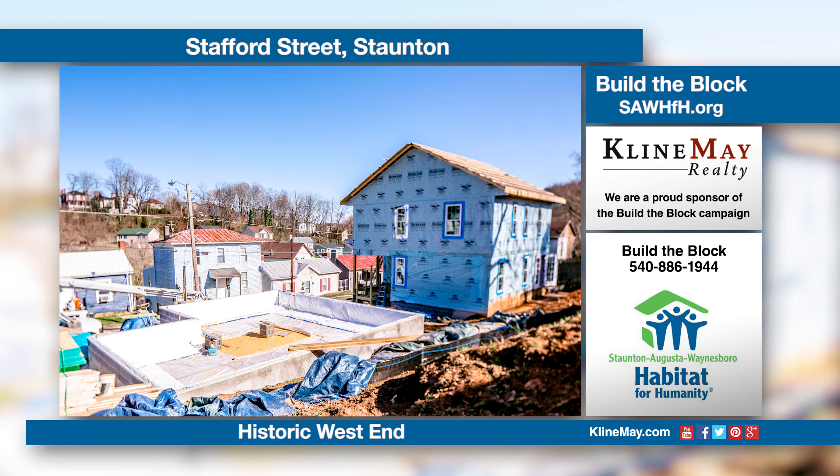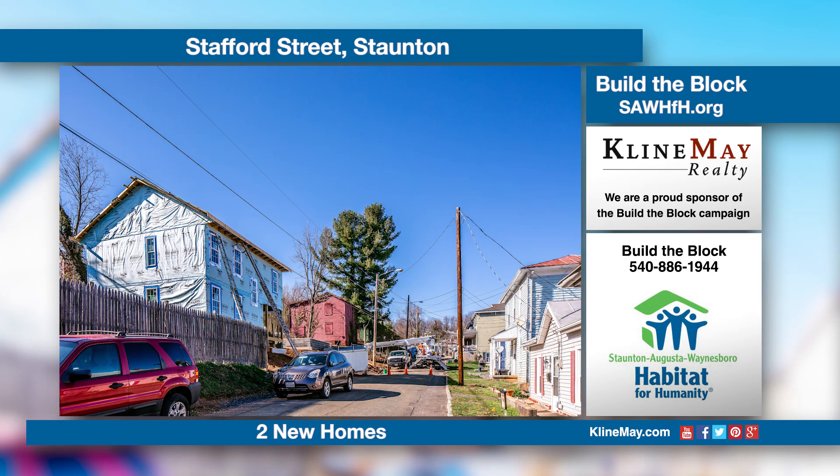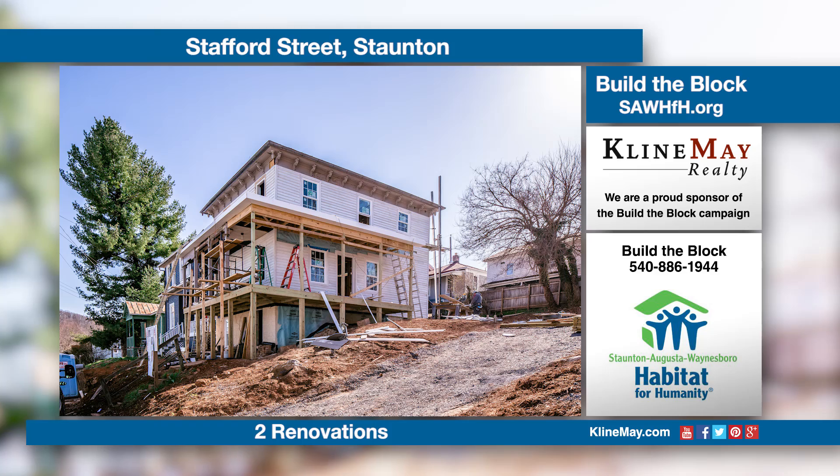Climate Realty is the lead sponsor for Habitat for Humanity's Build the Block campaign. Habitat for Humanity is building two new homes and renovating two historic homes for local families in need. See weekly progress here, and to find out more, visit sawhfh.org.